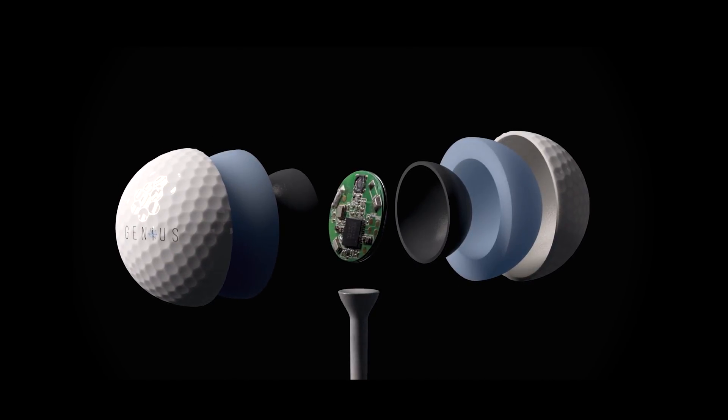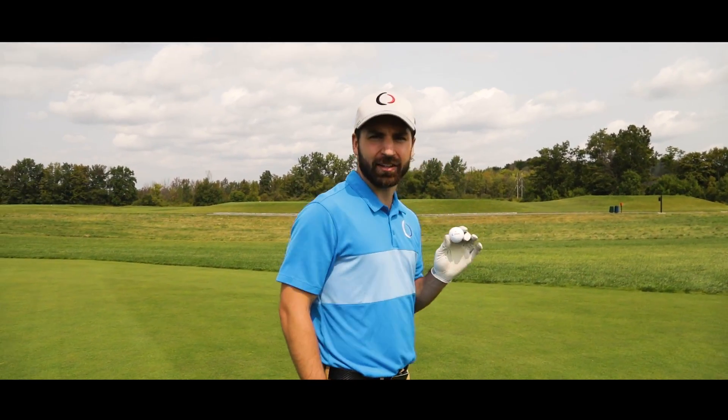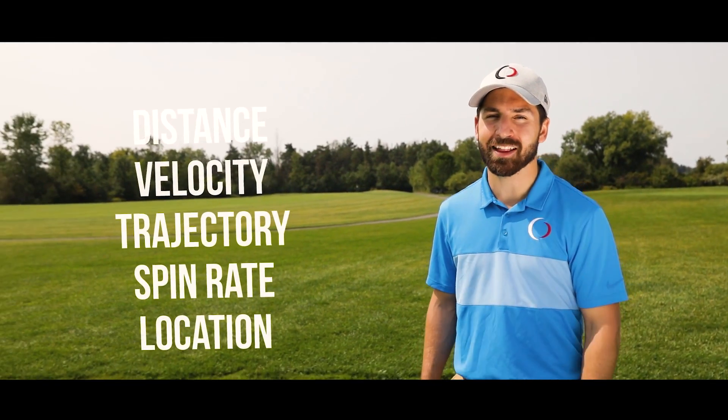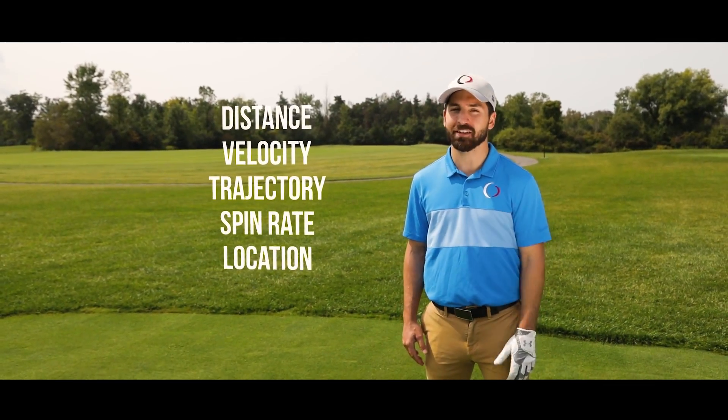The Genius Ball is an incredible advancement in golf ball technology, bringing together the most sophisticated electronics, sensors, and communication gear housed inside a patented golf ball design. With the Genius Ball, you'll know exactly how far you shot, your velocity, trajectory, spin rate, and most importantly, its location. It'll even tell you how far you are from the green before you get to your ball. Bye-bye, $400 rangefinder.